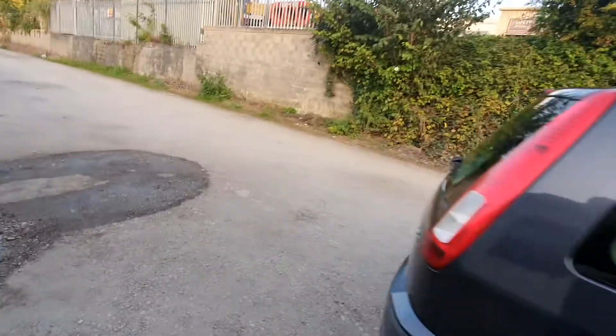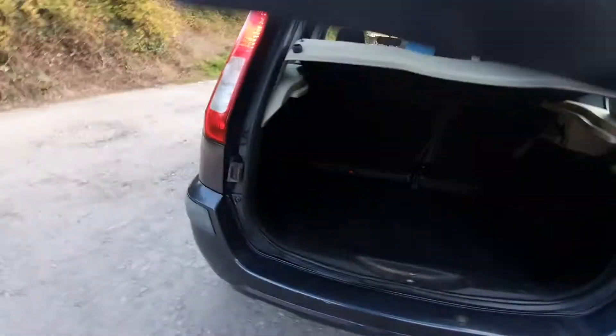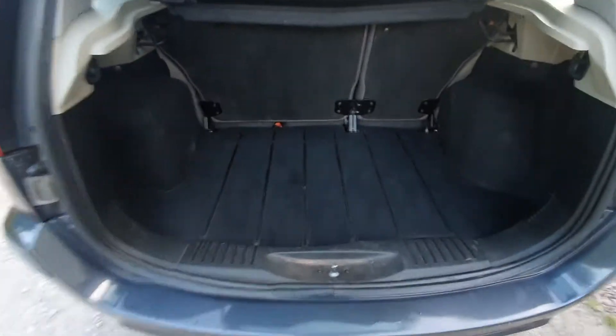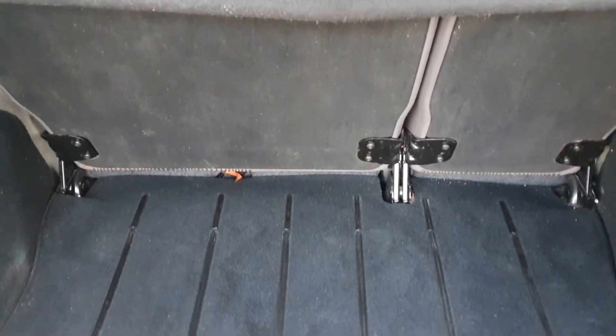So the remote central locking — we'll just have a look at the boot. Very spacious boot this, it's got the spare wheel underneath. Quite clean the boot.